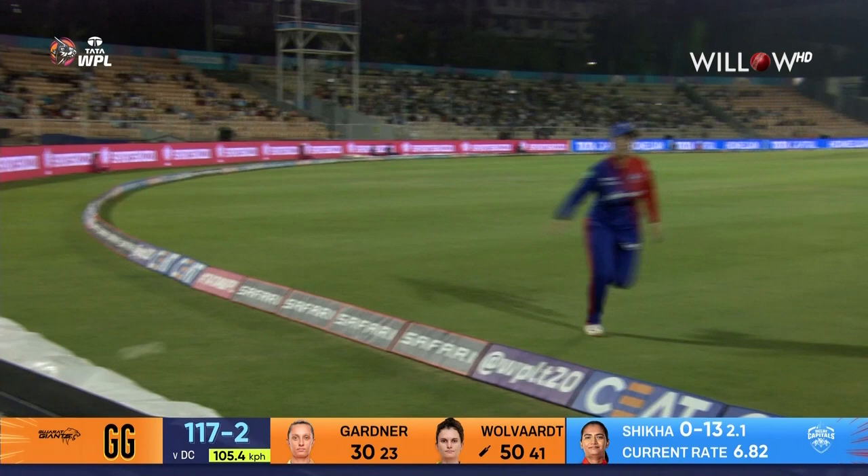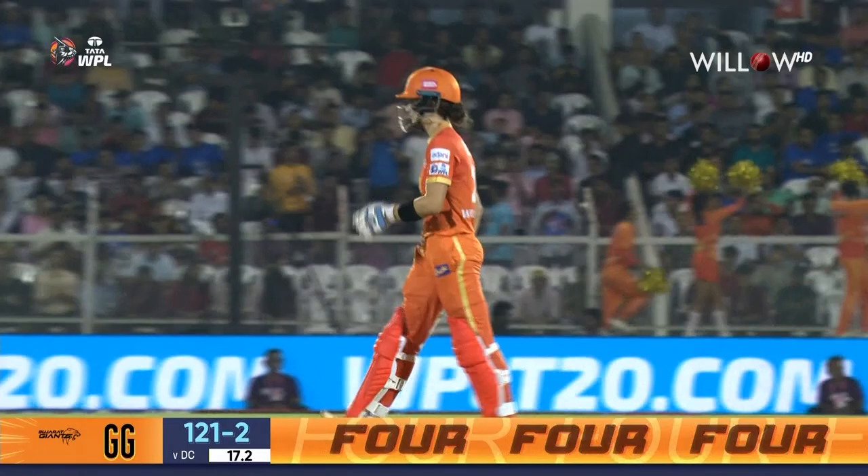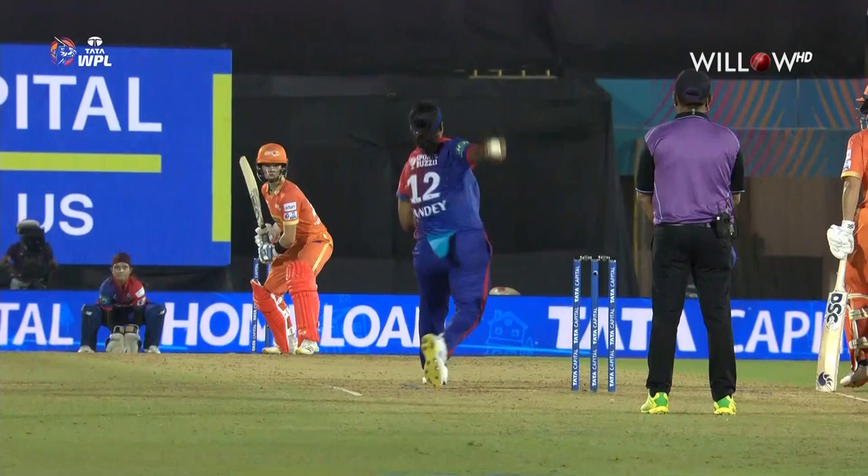That was powerfully struck — what a shot that is! Just after getting that half-century, if they were worried about her strike rate or hitting ability, I think this should rest the case. What you've been mentioning, Sanjay — that her hitting abilities are top-notch — it's just another example of that.